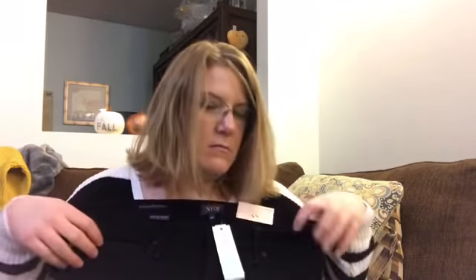And then jeans. These are NYDJ bootcut jeans, water conscious denim. They're 14 petite. It's the Barbara Bootcut in black and they are $109. I'm not sure about the whole black jean thing. I was really wanting regular color jeans — like normal color — but I will try them on.